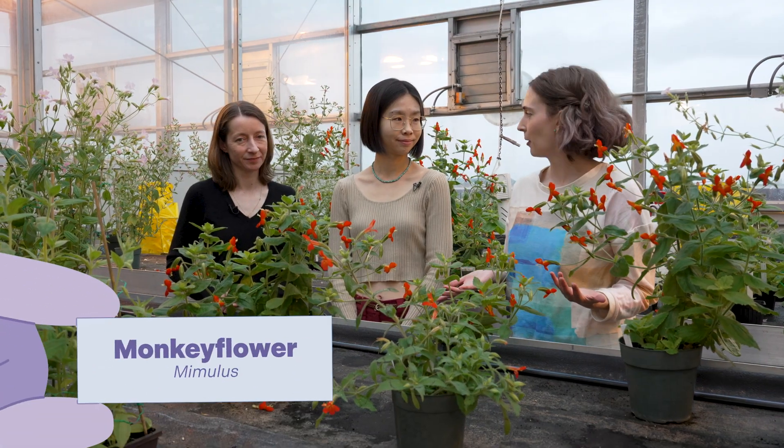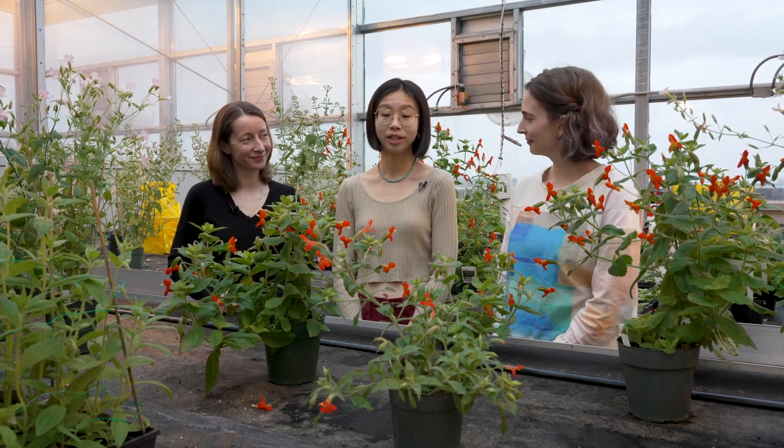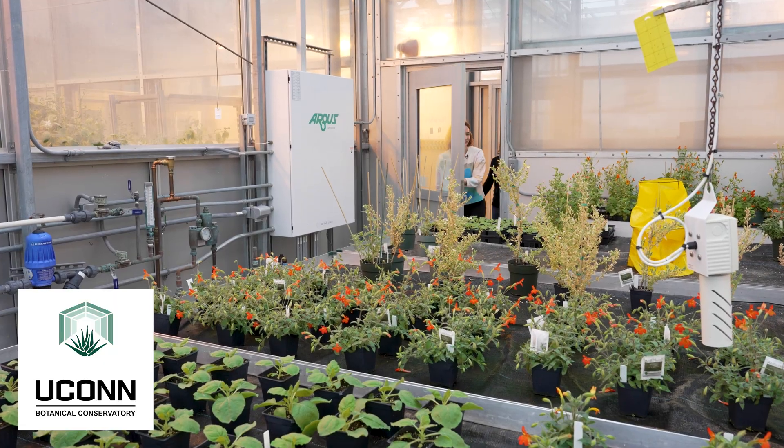What makes Mimulus such a good model organism other than its stunning good looks? You want it to grow fast. You also want something that stays relatively small — these aren't huge, but they're very happy here in our greenhouse. We're in a Mimulus jungle right now. You also want them to be easily manipulated so we can do all sorts of different experiments in the lab.